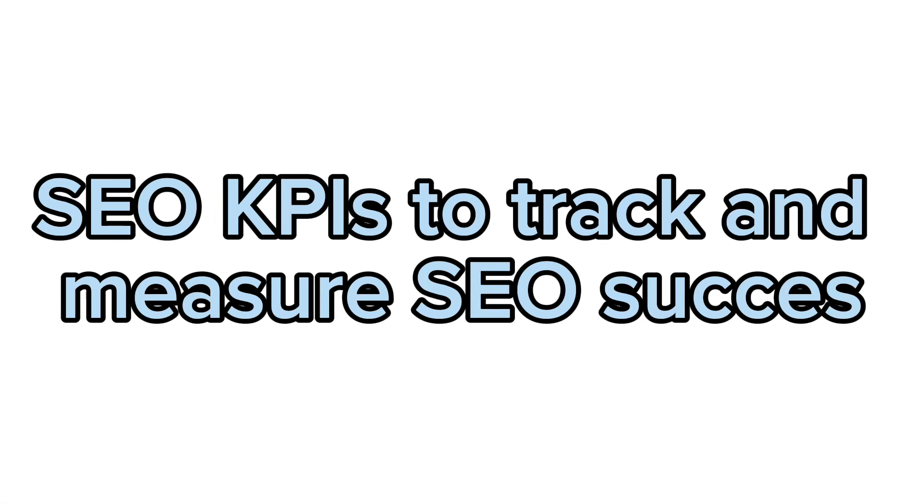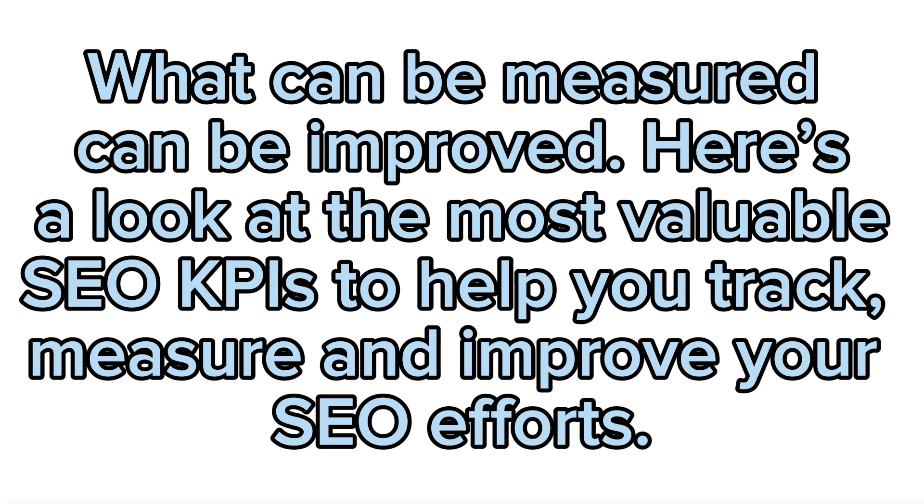SEO KPIs are used to track and measure SEO success. Here's a look at the most valuable SEO KPIs to help you track, measure and improve your SEO efforts.